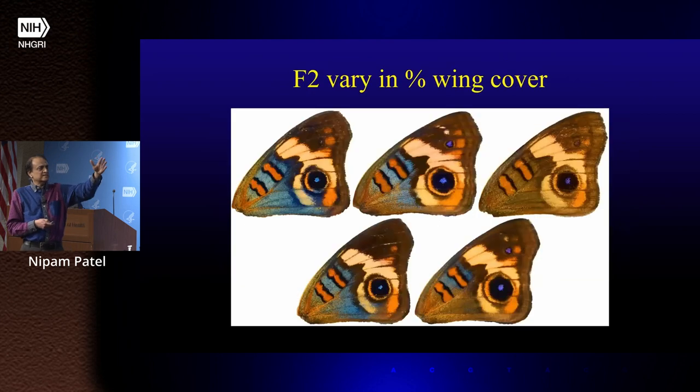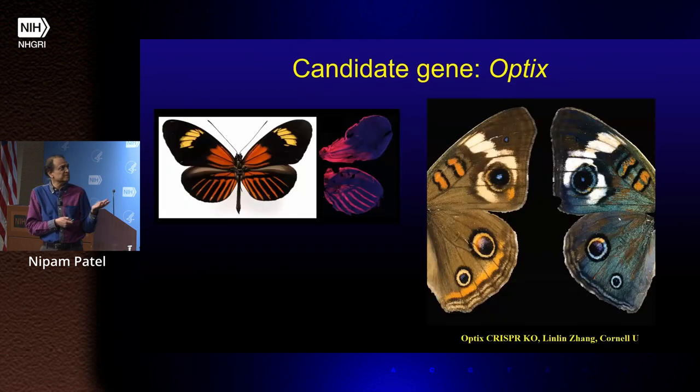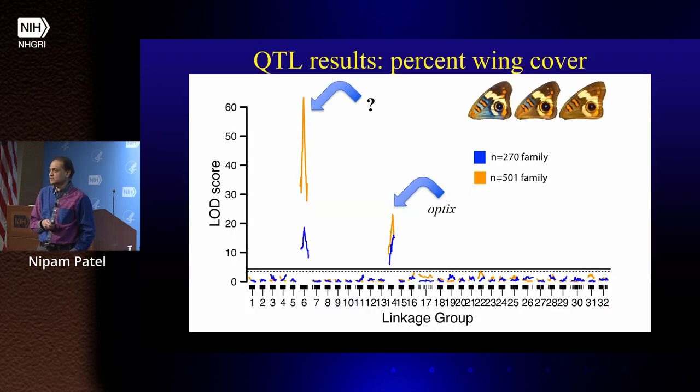If we use the percentage of the wing with iridescence as our phenotype, it maps really well — there are two major-effect loci with a huge genetic effect on the percent of the wing with iridescence. We already know what one of them is: a gene called Optix, a transcription factor discovered because it controls red color in Heliconius butterflies, but in buckeyes it controls blue color. Sure enough, knock Optix out by CRISPR-Cas9 and the buckeye suddenly turns blue — the scale lamina doubles and you get blue iridescence. We don't know what the other locus is, which actually has a much bigger effect on the phenotype, so we're actively working to narrow down that interval.